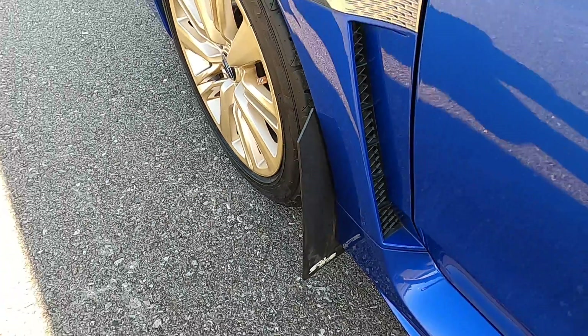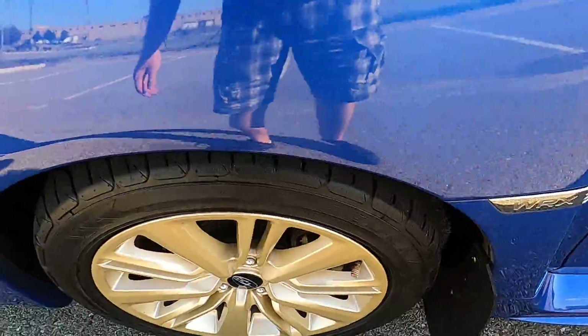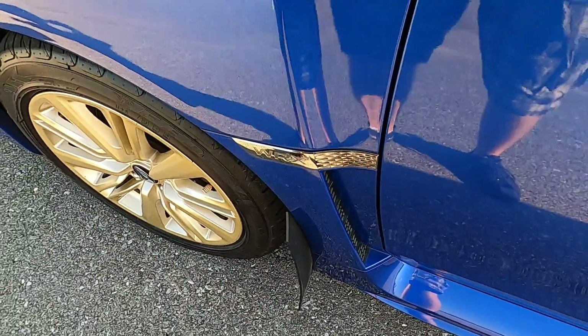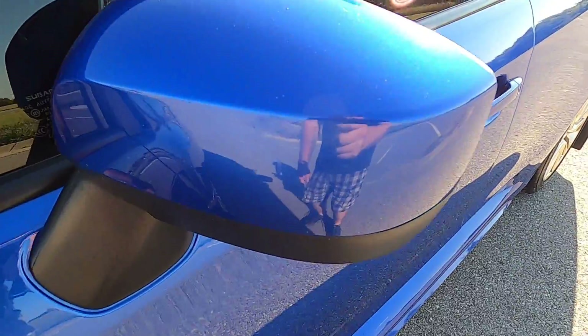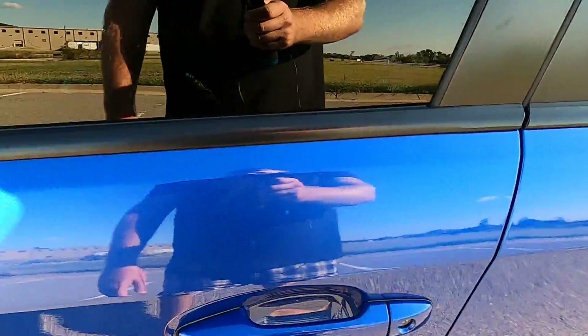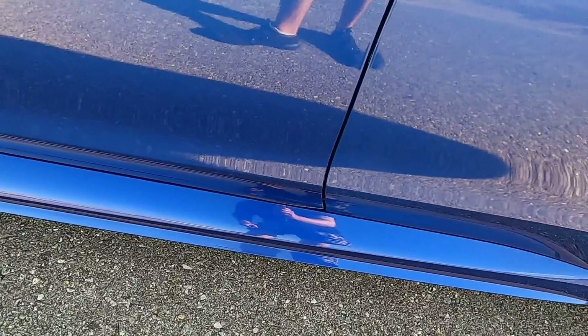It does have Rock Blocks mud flaps — I believe that's the brand, kind of the competitor to Rally Armor, another really big mud flap name for Subarus. The driver side mirror has a little bit of wear in the clear coat and looks a little faded. On the driver side door we've got a scratch up here; otherwise the door looks good. We've got a few marks on the side skirt down here.